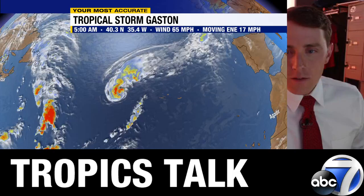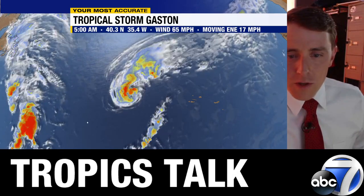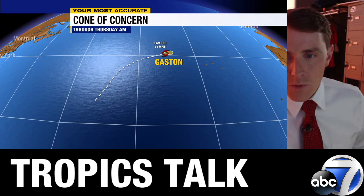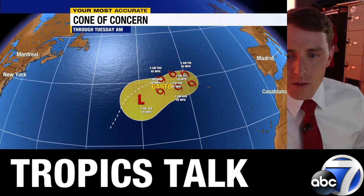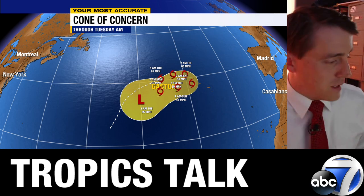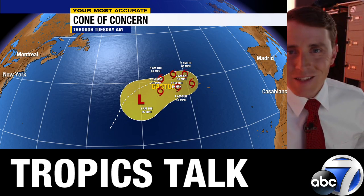Gaston is a tiny, low-impact storm, although the Azores are in its path. Gaston is swirling its way toward the Azores and they'll see tropical storm conditions at times this weekend as it swirls through at 65 mph. It's going to meander south and west and then spin itself out in the central Atlantic going into the early part of next week — overall a low-impact storm.